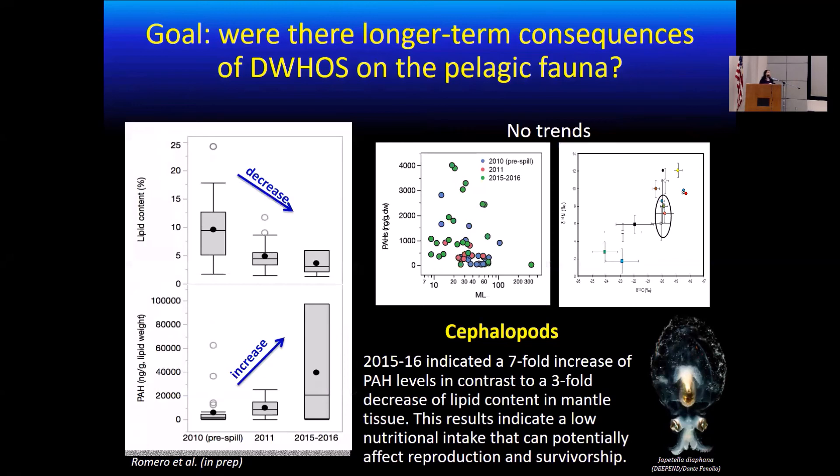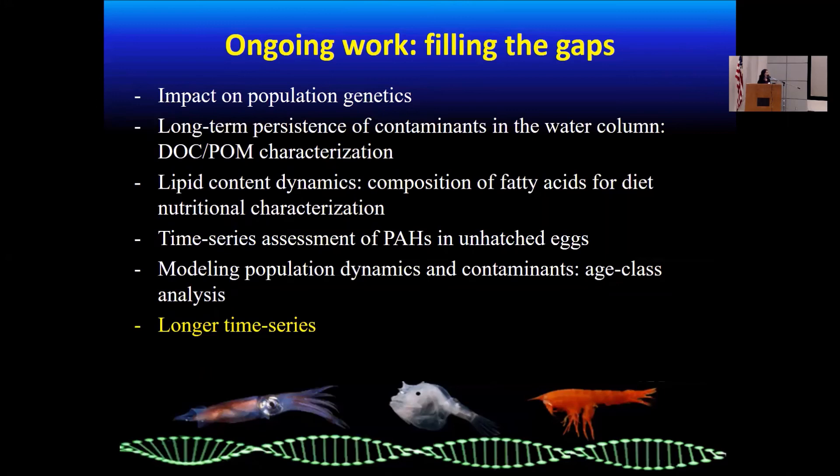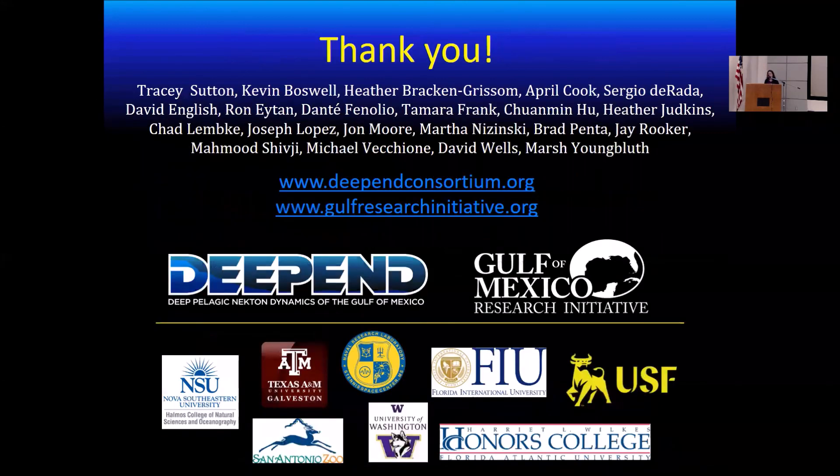These are the major results that we have found so far, and we're hoping to keep doing our work and to fill a lot of the gaps that we have for these studies. Overall, what we need is more long-term time series data in order to answer a lot of these questions. And for this, I'm going to finish and thank a lot of our collaborators. Thank you.